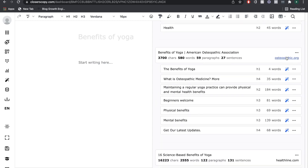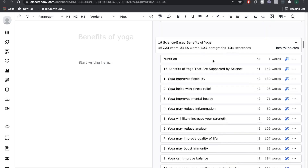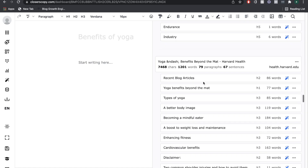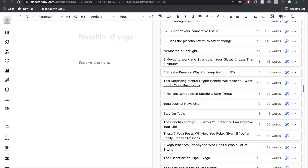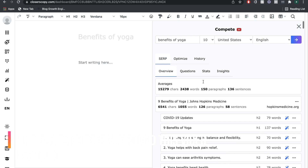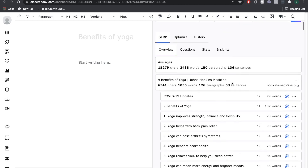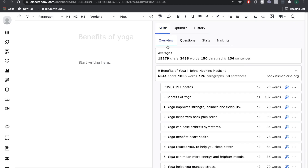Scrolling down, I can see the second ranking blog post and their outline as well. Healthline is number three — they talk about 16 benefits of yoga supported by science, a huge blog post. Continuing to scroll, I get even more ideas and outlines from the top ranking blogs on Google. I think this is an invaluable feature and integration included in Closer's Copy — I don't think this is included in any other AI copywriting tool. Jarvis has an integration with Surfer SEO, but that means you need both a Surfer account and a Jarvis account. In Closer's Copy, one account gives you access to all of these features. That's a huge plus and a very impressive feature. So that's just the SERP overview.